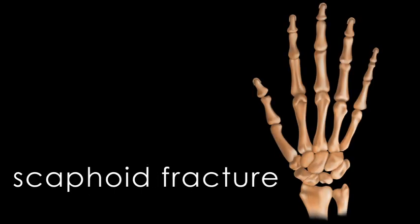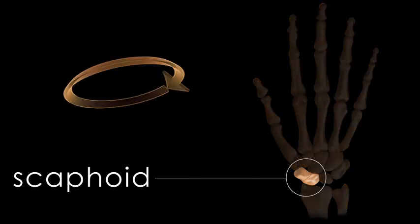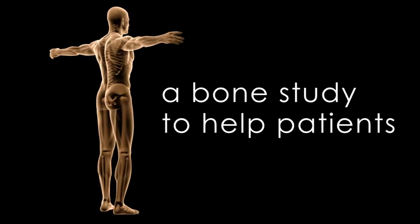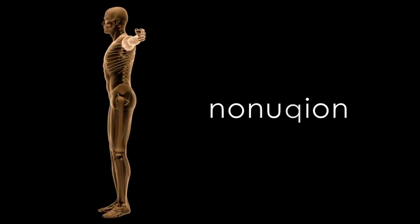If you have a scaphoid fracture, I hope you'll consider joining this study. The scaphoid is one of the eight bones in your wrist — it's important for mobility and motion. This study seeks to understand whether the Exogen device can help a patient with a broken bone reduce the risk of developing a nonunion. A nonunion is when the bone stops healing.